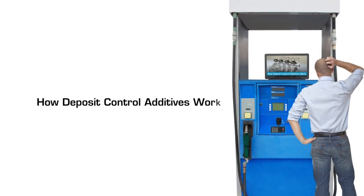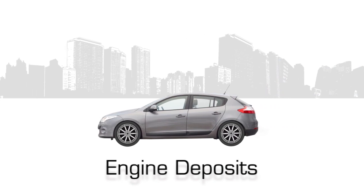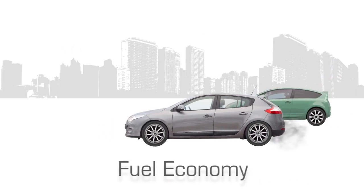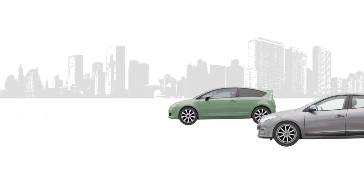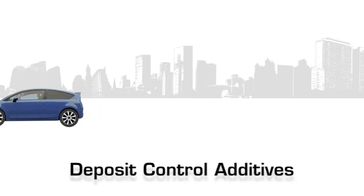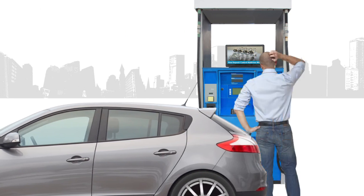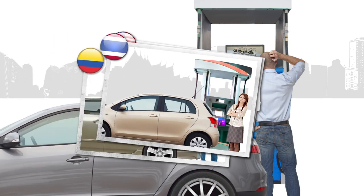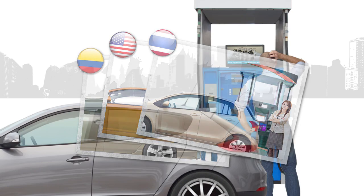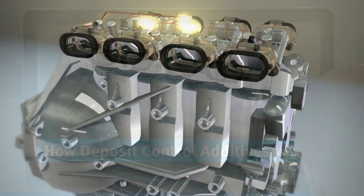Engine deposits can occur in several critical areas and impair the fuel economy, starting, driving, emissions, and performance of our vehicles. That's why deposit control additives are so important, helping to maintain a clean engine to meet fuel economy and emissions requirements. In fact, they are so critical that several governments around the world require at least a minimal amount of deposit control additives. So let's take a closer look at how they work.